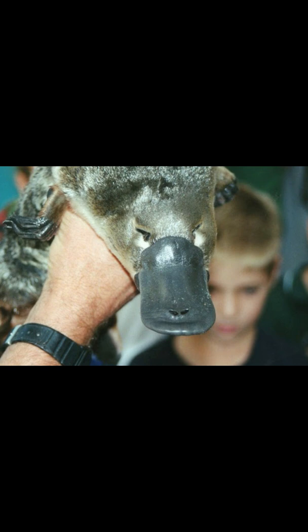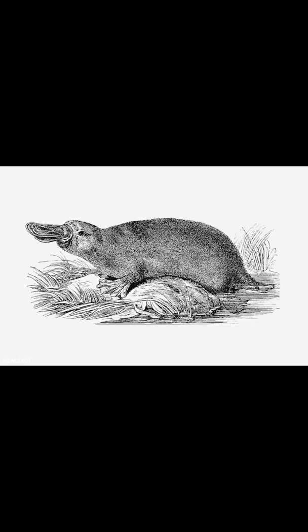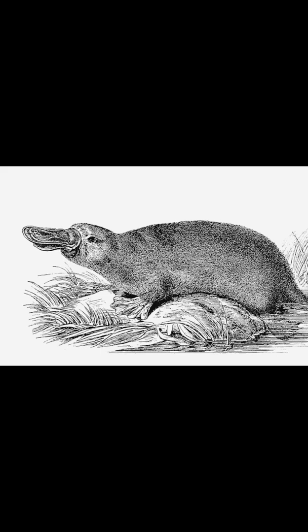large leathery bill are thousands of pore-like openings, each containing sensor cells that can detect minute electrical currents produced by the moving muscles of its prey, such as the flicking of a shrimp's tail or the wriggling of a worm.